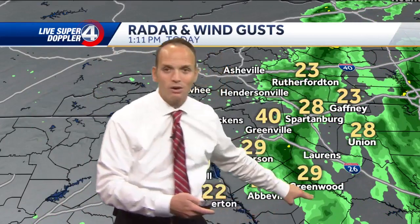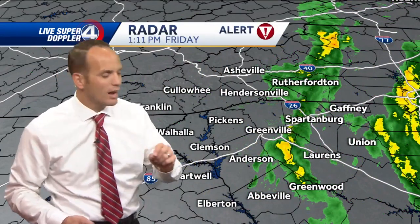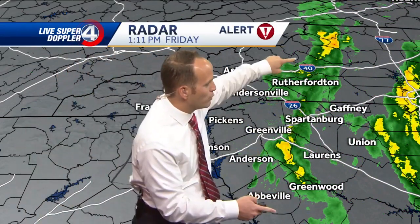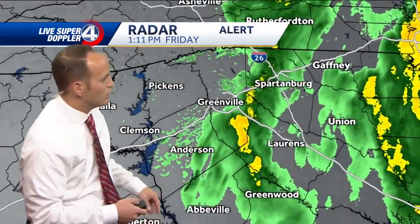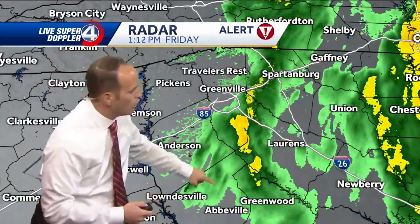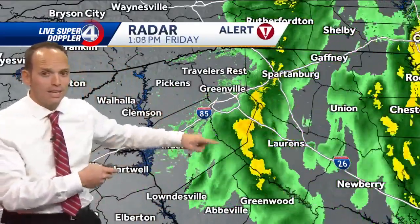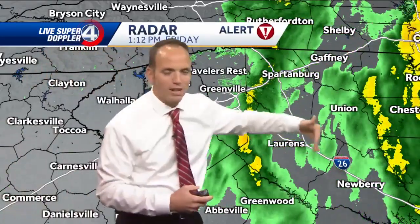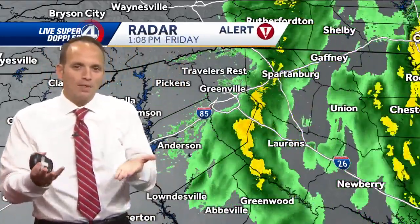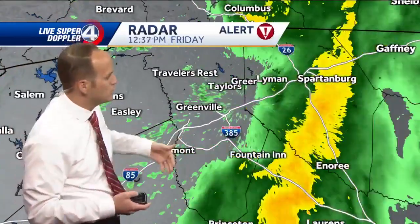This band coming in right now is part of a gusty band that'll bring some very heavy rain. I'm tracking that using our live Super Doppler 4 as it moves through. We can map this line out as it pushes toward the area — here's Spartanburg, Laurens, Greenwood, Abbeville. This is pushing toward the west from the east, and embedded in this are some rounds of gusty winds. Each round of rain that comes through will up the ante wind-wise and bring those gusts higher at times.